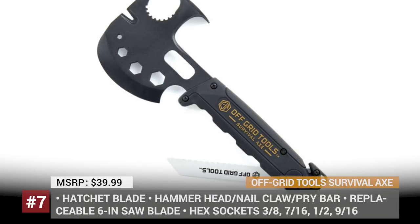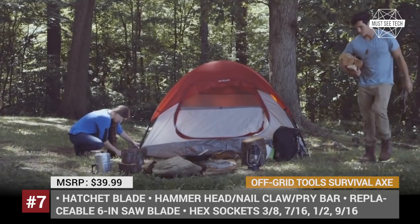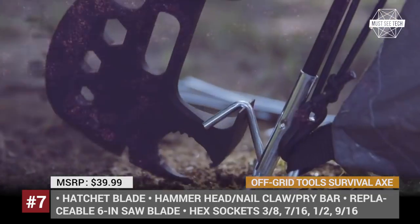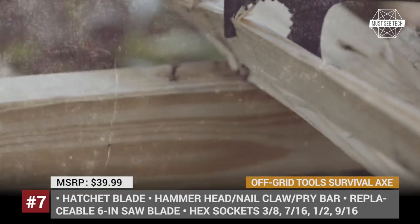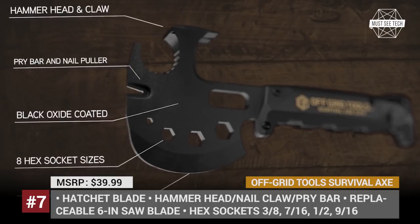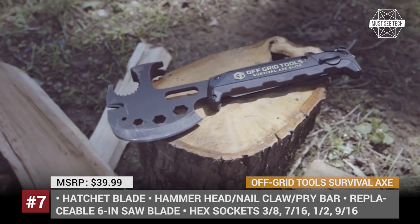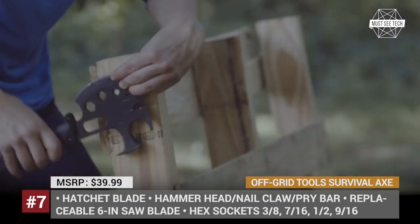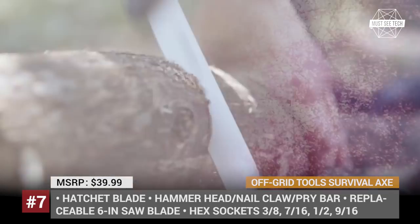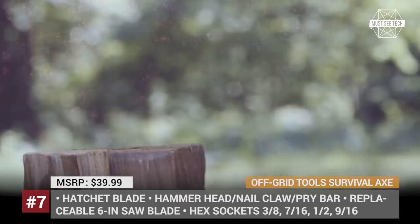Off-Grid Tools Survival Axe: With the size of a regular hand axe, the OGT Survival is much more than just a hatchet. Though it weighs only 1.6 pounds and is 11 inches long, it combines a wide number of tools required for outdoor adventures. The most-used features include a hammerhead and a hatchet blade on the axe head, and a saw blade on the handle. The hatchet blade is made of hardened carbon steel and can be resharpened, while the saw blade is equipped with a locking mechanism and is replaceable. In addition, the Survival Axe features hex sockets, nail claw, pry bar, seat belt cutter, and can and bottle openers.